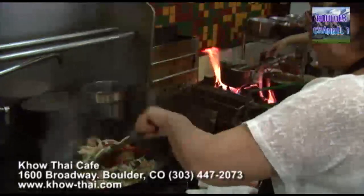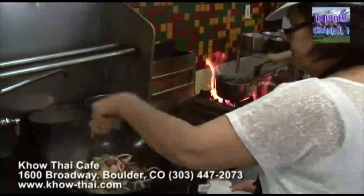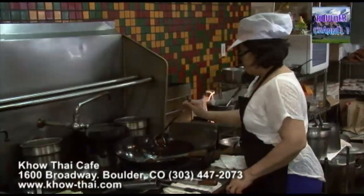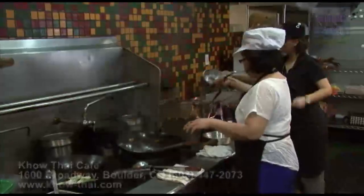So where are you from? From Thailand — Bangkok, Patum Thani. Did you learn how to cook in Thailand? I learned how to cook for my mom and my family. I opened a place in front of my house for five years. And then I came to the United States. This is my first serving here.